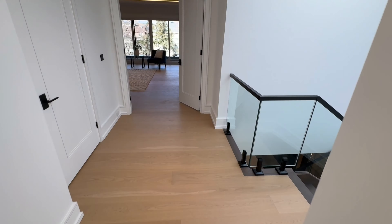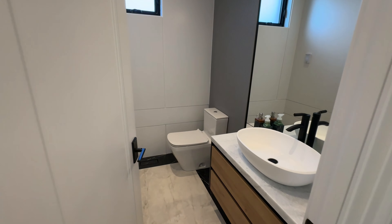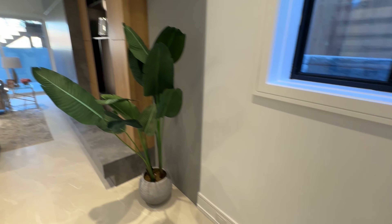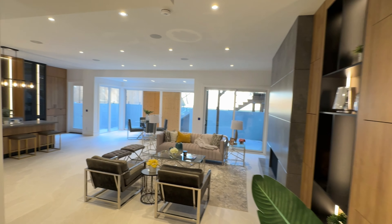The lower level of the house is equally impressive, designed as a versatile entertainment area complete with a wet bar, making it an ideal space for hosting gatherings or simply enjoying leisure time.